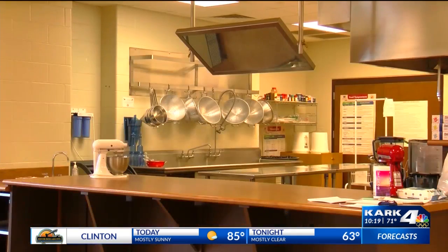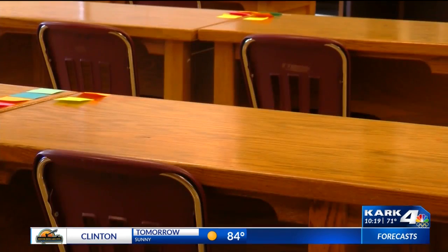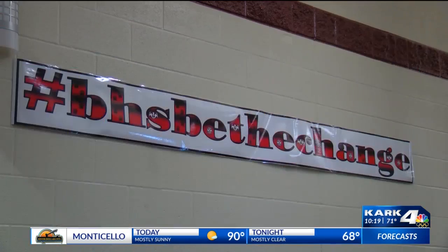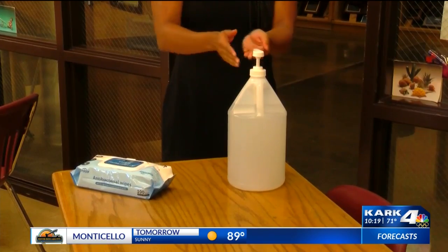Ellis says by testing, they can make corrections if needed. It'll be done several times throughout the school year. We want them to feel comfortable and safe and be excited to come to school. One of the many new things the school is implementing is sanitizing stations just like this one — they'll be placed all throughout the school buildings.